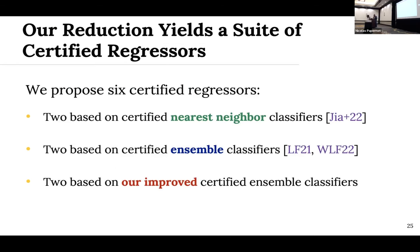In our paper, we apply this reduction to generate a suite of certified regressors. Two are based on nearest neighbor methods from Ji et al., two are based on ensemble classifiers from Levine and Faizi and Wang et al., and we also propose two state-of-the-art certified binary classifiers and use our reduction to create even better regressors. This demonstrates that as new certified methods are proposed in the future, if they're voting-based, we can achieve that consistently state-of-the-art approach with minimal effort — just those three small changes.